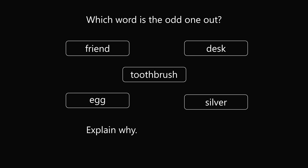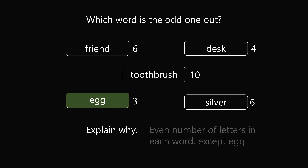Next answer choice: egg. Let's take a look at the number of letters in each word. Friend has 6, desk has 4, toothbrush 10, and silver 6. Egg has only 3 letters. Egg is the only choice that has an odd number of letters, whereas all of the other choices have an even number of letters. Egg with 3 letters being odd is literally the odd one out.